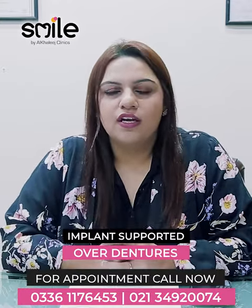Hello, I am Dr. Sadia Saif, Consultant Implantologist from Smile by Alkhalish Clinics. Today, we are going to talk to you about the difference between normal dentures and implant-supported overdentures and what their benefits are.